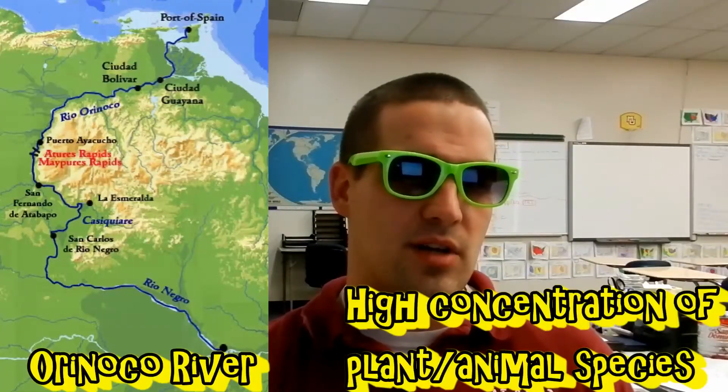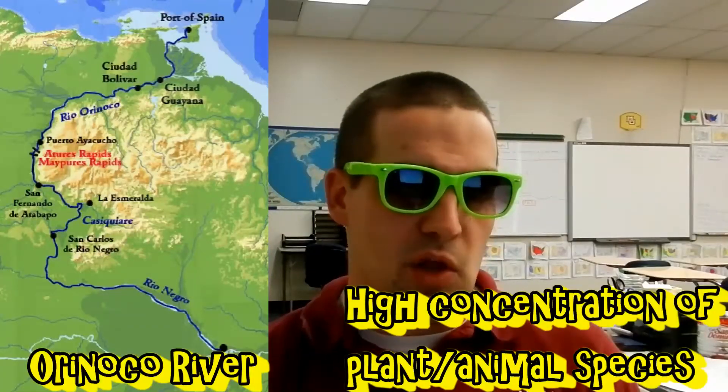Anyway, winding down from the Guyana Highlands, through the Llanos, and into the Atlantic Ocean is a 1,600 mile long river called the Orinoco. It is only a fraction of the size of South America's largest river, but it is notable for having one of the highest concentrations of plant and animal species in the world. The Orinoco can be a dangerous place with crocodiles and piranhas patrolling the water, and jaguars and ocelots prowling the banks.